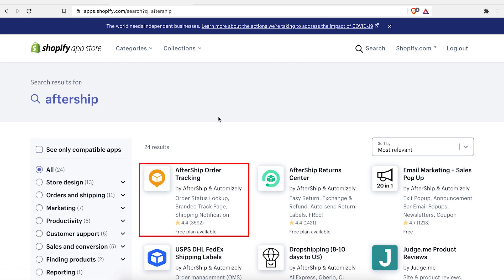There are 24 results. It is the first one on the left with 3,592 reviews — it's yellow and it's got a box.